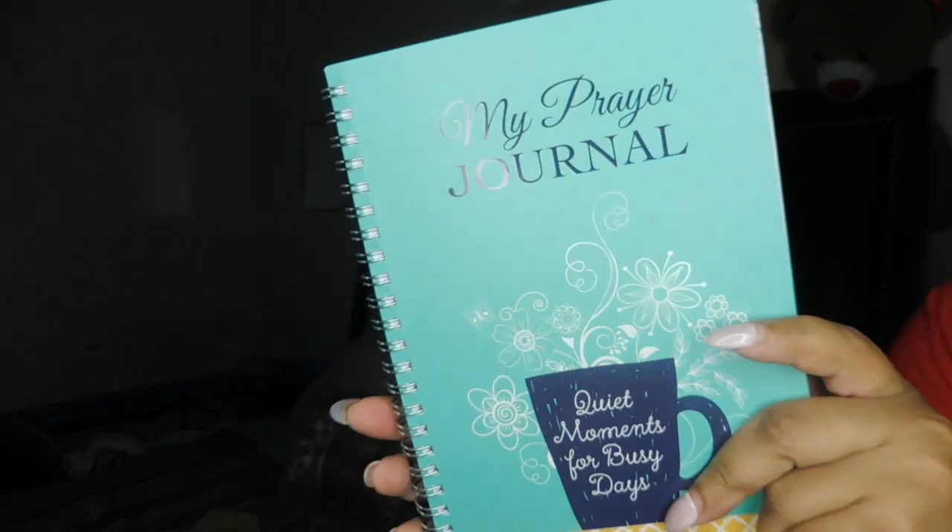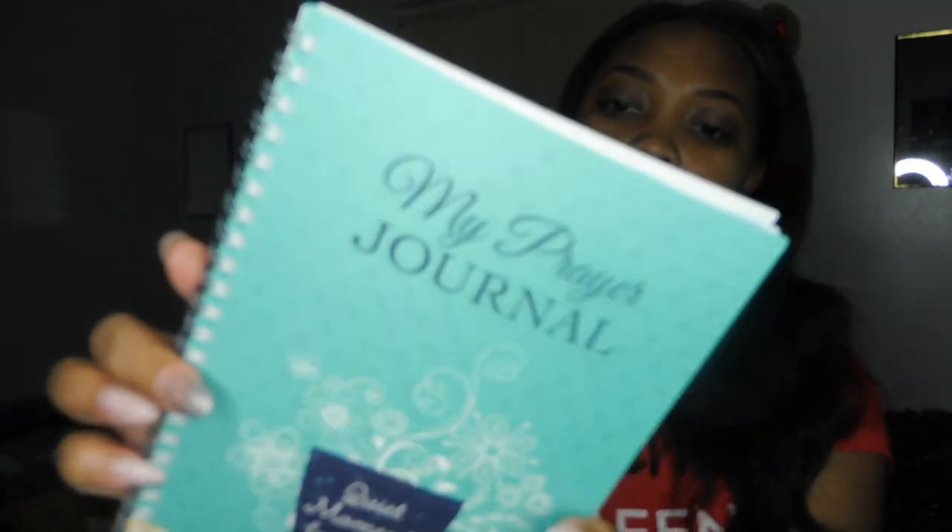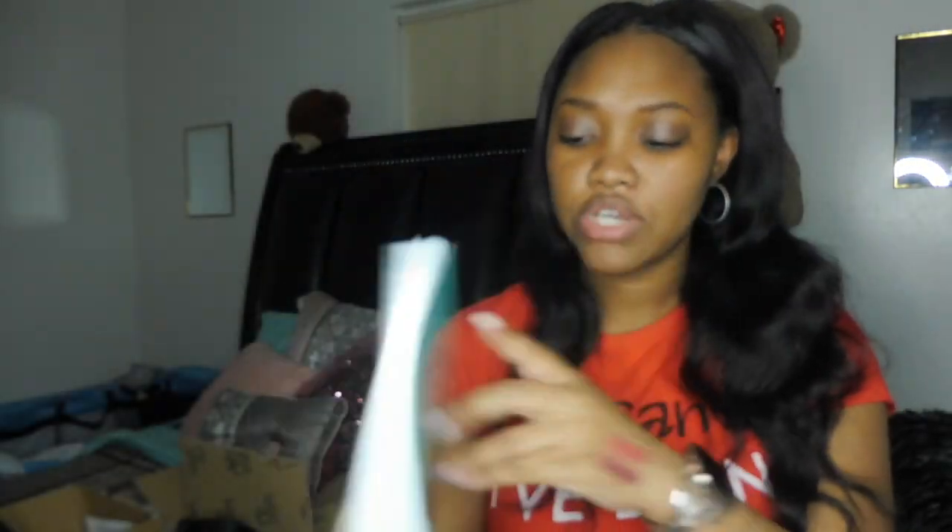The last thing I got for Christmas is this prayer journal from my mother. She heard me talking about prayer journaling — the girls on Facebook were talking about it and she picked this one up for me. It's by Choice Books and it says 'Quiet Moments for Busy Days.' This will be in an upcoming video where I talk about my planners — I want to do personal planning, family planning, and school teaching planning.